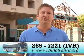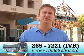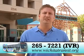For more information about our Wichita bus transit service, including the new IVR system, you can reach us at our customer service line at 265-7221, or you can reach us on the web at www.wichitatransit.org.